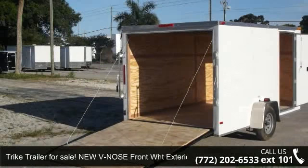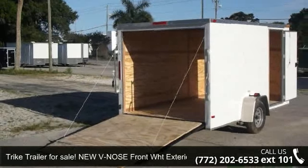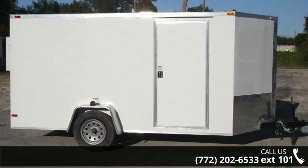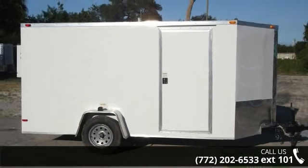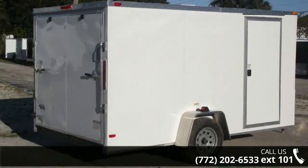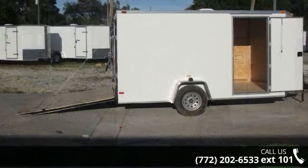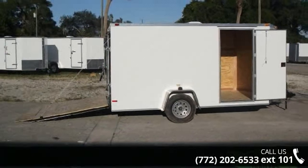Up for sale is an enclosed cargo trailer, 7 feet by 12 feet, with ramp door and V-nose. If you are looking for a quality trailer, consider this one. This unit is priced just right and comes equipped with many desirable features. Call now to speak with the dealer and find out why we are the preferred destination for quality trailers.